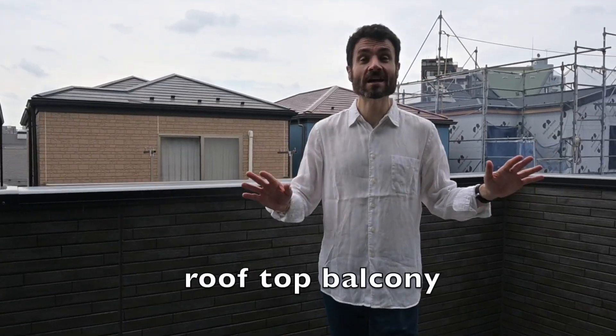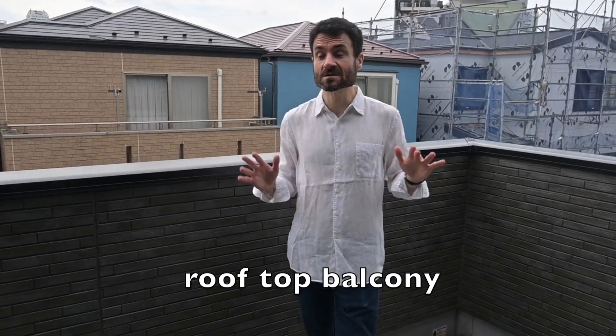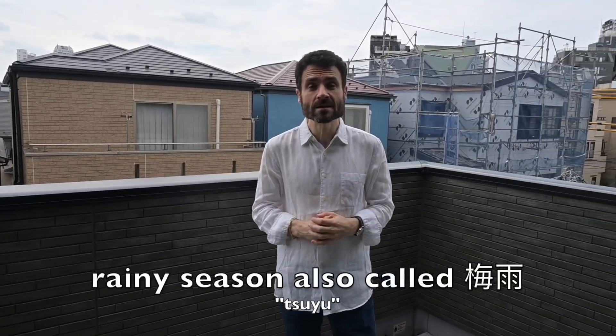We have a very nice roof balcony. We haven't had time to arrange it the way we want yet, but it's very large. There's going to be a wooden deck, tables — we're going to enjoy it very much. It's a very quiet neighborhood. All the houses are only three stories, so we have perfect access to a lot of light — except today because we're in the rainy season and it's overcast.